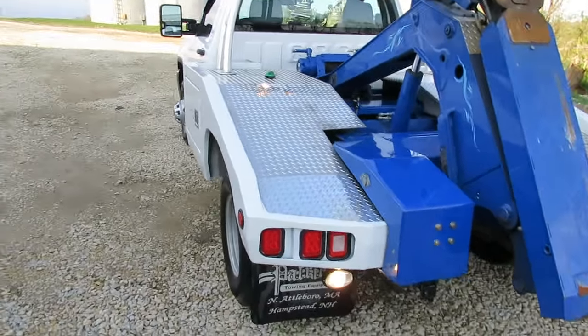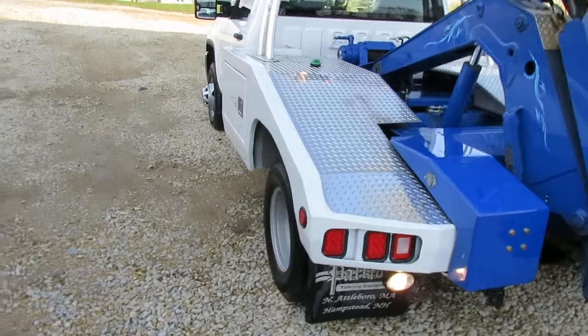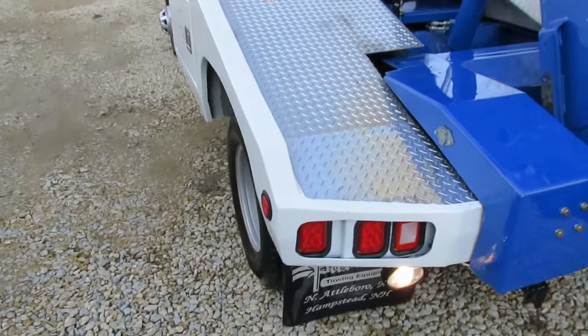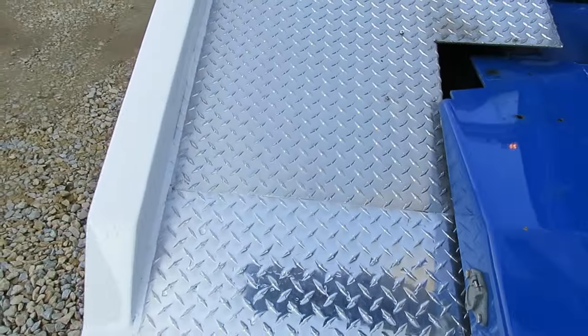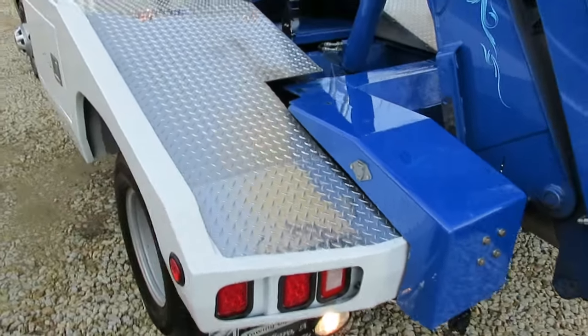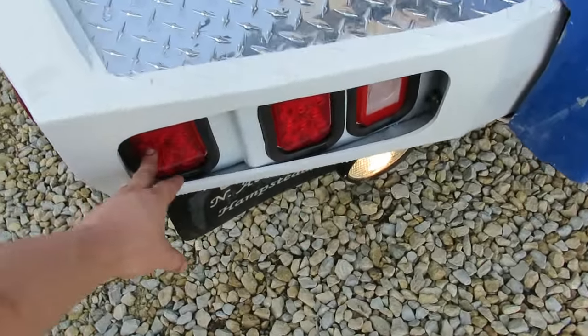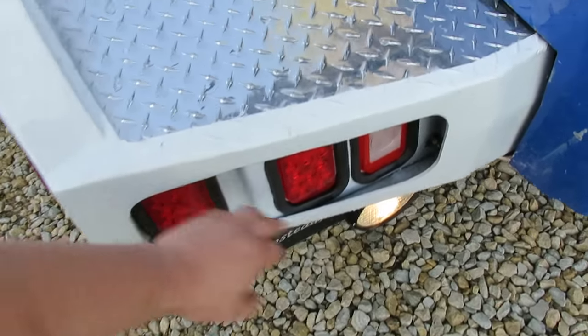This truck was involved in a rear-end accident — it got rear-ended in this corner here. You can see the before pictures on the internet. We actually cut and spliced a new piece of diamond plate in here, tried to keep the grid as straight as we could, so you can hardly tell — just a little seam there is all you see. All these taillights are actually still the original taillights.